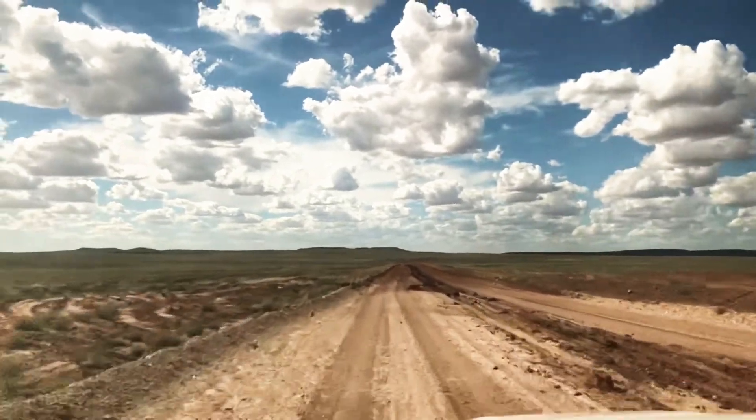It's so green, isn't it? It's so green. Wow, how green is the outback?